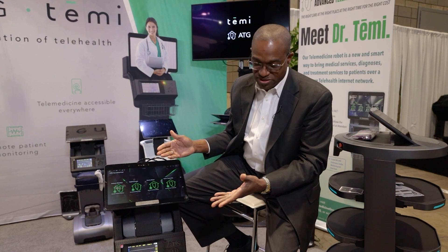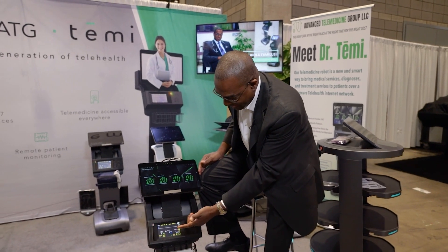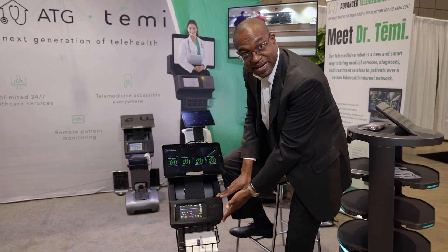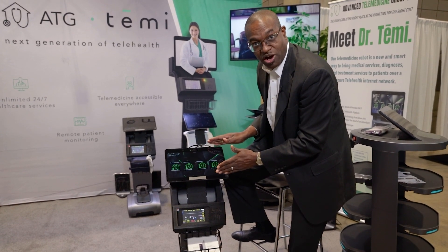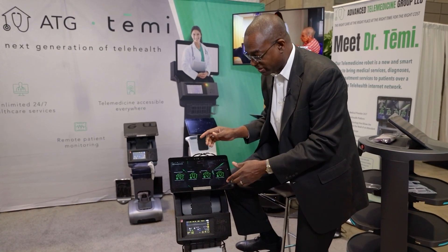We all know that time is money, so getting the provider to the bedside is paramount — and this machine solves that purpose. It has continuous patient monitoring, continuous temperature, and can measure pulse oximetry. Everything that comes on the patient monitor is displayed on the screen of the robot, which I can see remotely.